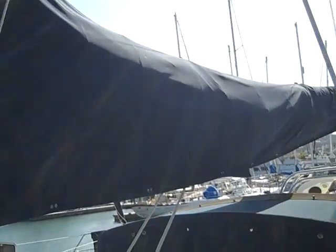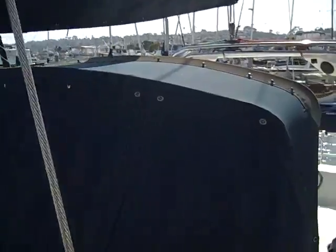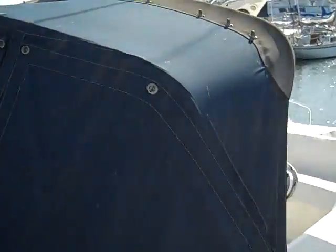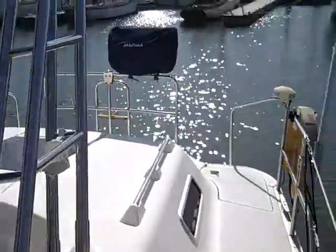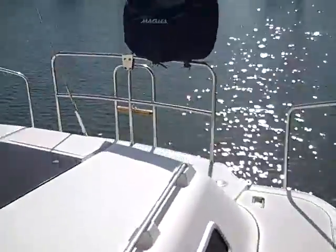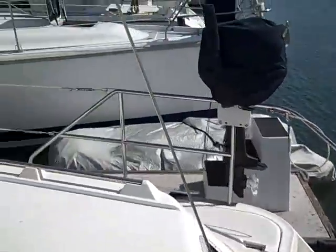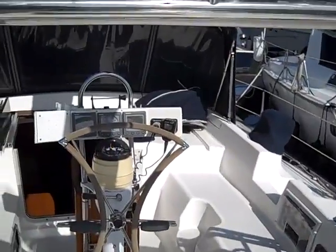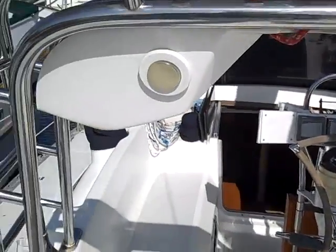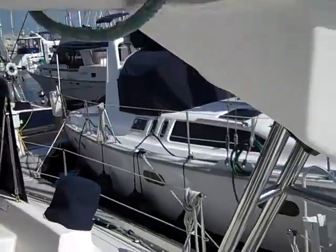We have the classic main with the Dutchman system on it. He has a nice dodger here with covers, and once again a really nice thing to point out — large side decks with lots of good access for laying out and hanging out when you're at the mooring. This particular vessel also has the stainless steel arch, as you can see, with speakers built into it.